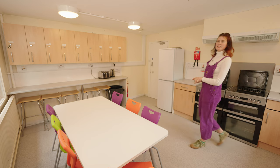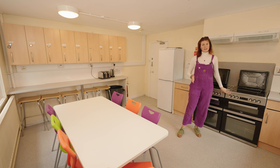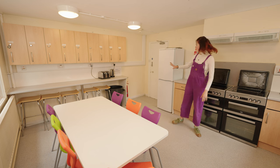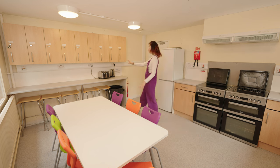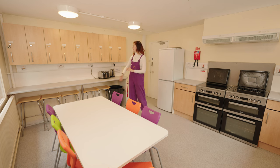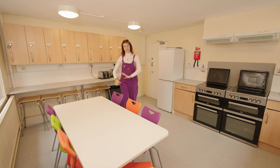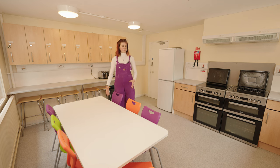Here we find ourselves in one of the communal kitchens in Fife House. Although it is catered, you have your basic amenities like the stove, fridge, kettle, and toaster — everything you might need for a nice midnight snack. You also get your private little lockable cupboard with lots of storage space, so nobody steals your cookies in the night. It's a great place to hang out and make some friends — a nice little communal space.